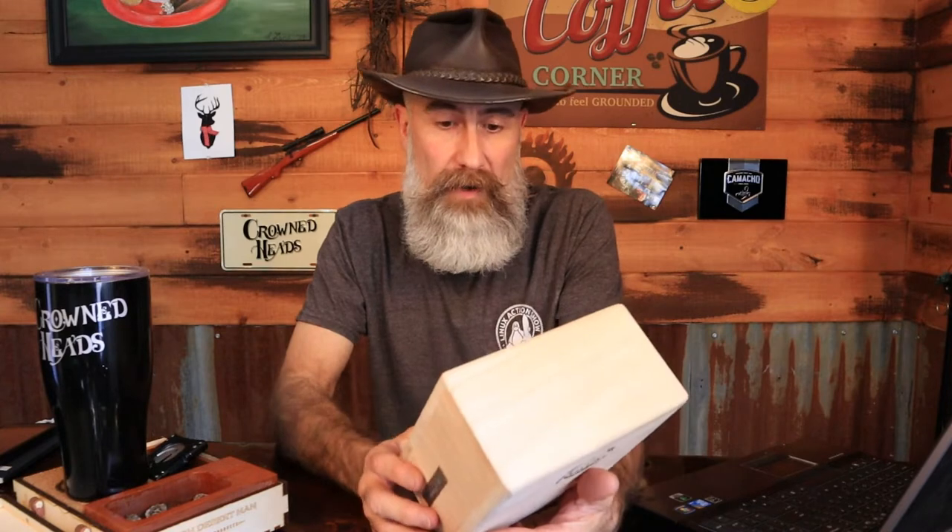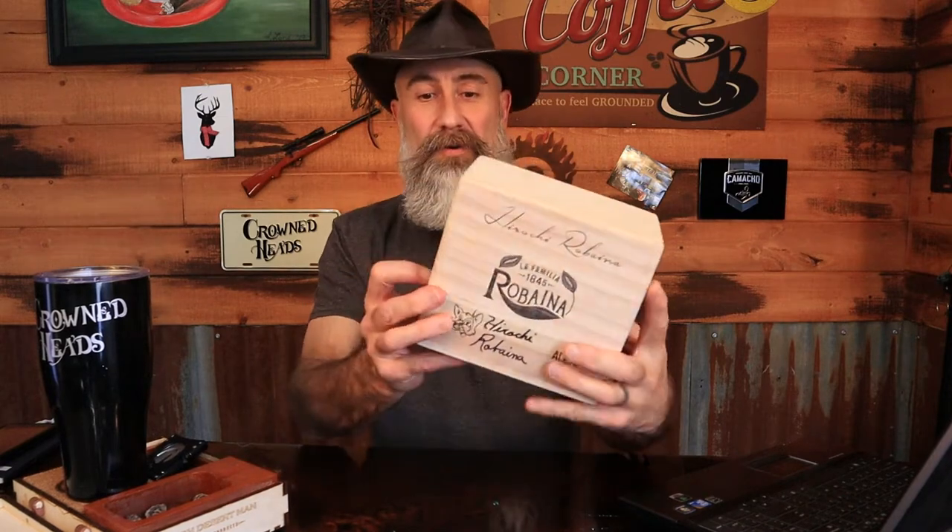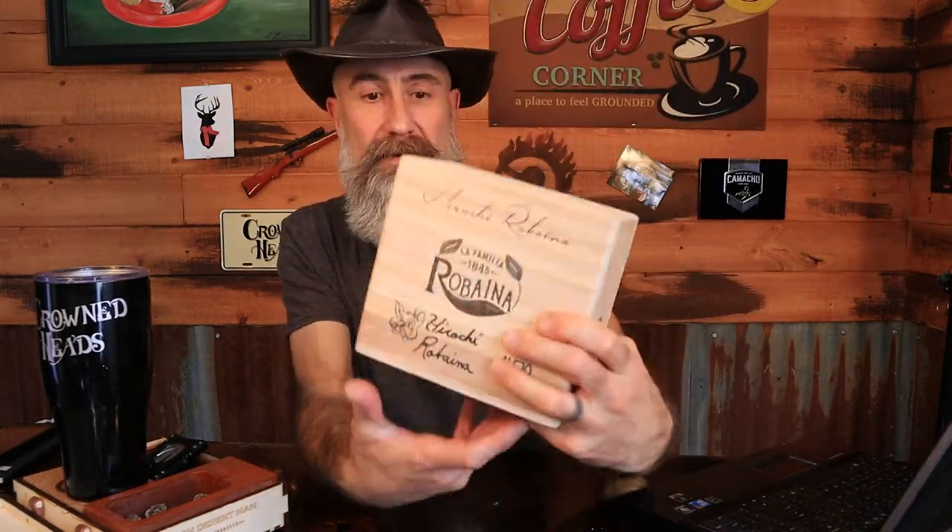Fox worked on this project for a year and a half with them. The last cigar I reviewed was the Eagle vitola. This vitola is called the Alejo, and it is a five and a half by 58 traditional Parejo.